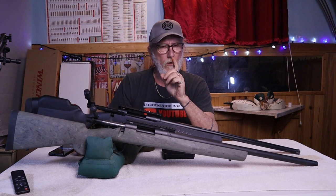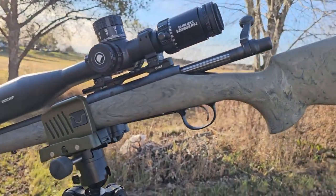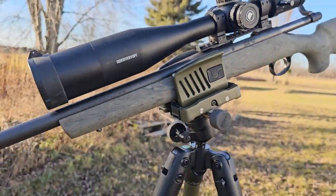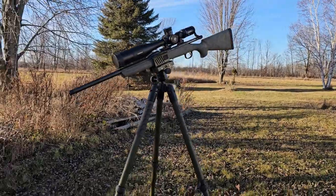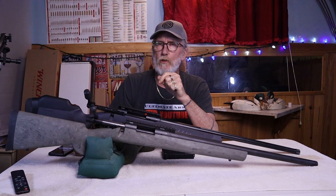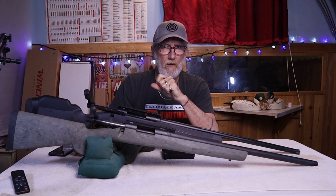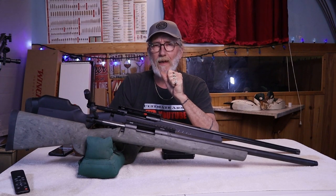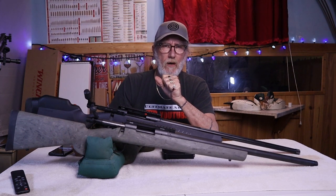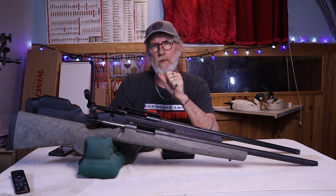In this video we were actually using the Discovery ED-P 5-25x56 scope. This is an excellent scope if you're looking for really good quality while on a budget. It sells for around $560 Canadian or $400 US — a really good value. It has 10 mils per revolution, 32 mils of internal elevation adjustment, a zero stop, ED glass, and a lifetime warranty. I'll leave a link in the description box below.